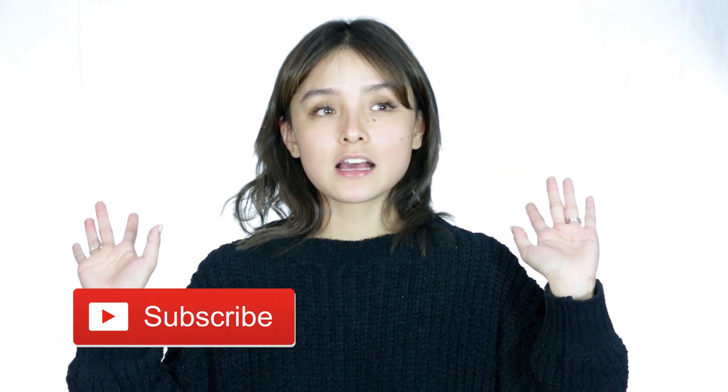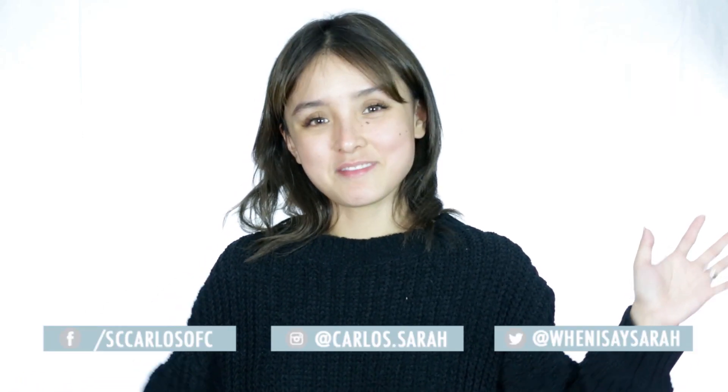And that's my skincare routine! I hope this video was helpful for you guys. If you like it, give it a thumbs up. Don't forget to subscribe and turn on the notification bell so you won't miss another video from me. You can also follow me on all my social media accounts. Bye, guys!